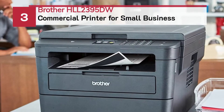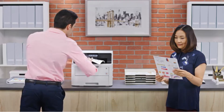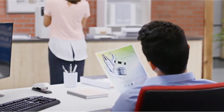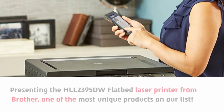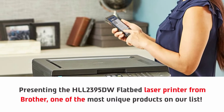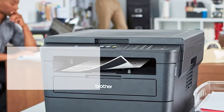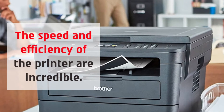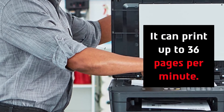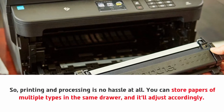Number three: Brother HLL 2395DW commercial printer for small business. Presenting the HLL 2395DW flatbed laser printer from Brother — one of the most unique products on our list. The speed and efficiency of the printer are incredible; it can print up to 36 pages per minute, so printing and processing is no hassle at all.